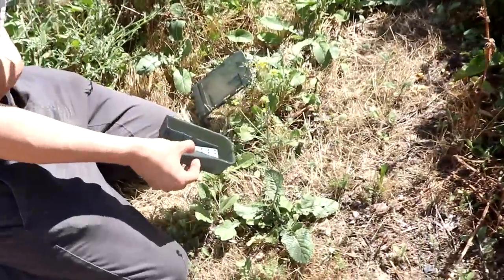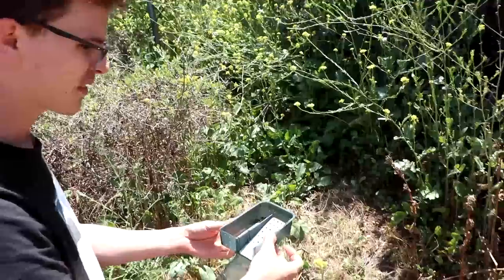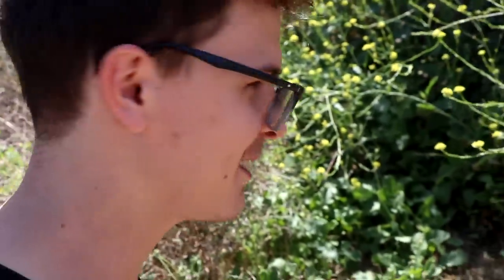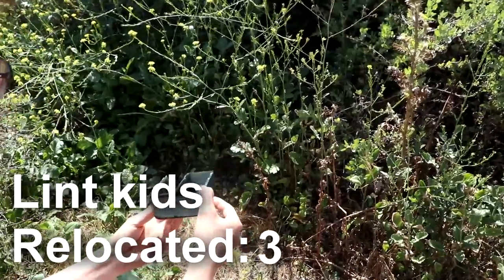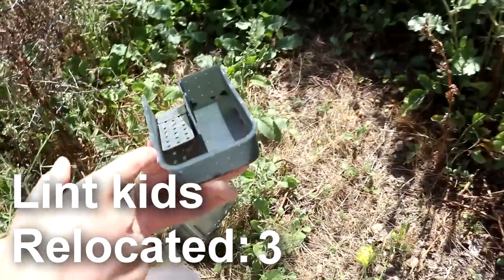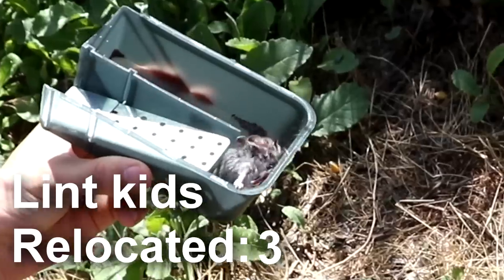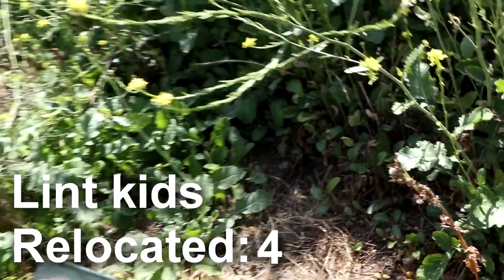Oh shit - we have a fourth! A fourth one is trapped under this one. Freedom - go with your brothers. Four rats, one trap. That was crazy - four of them.